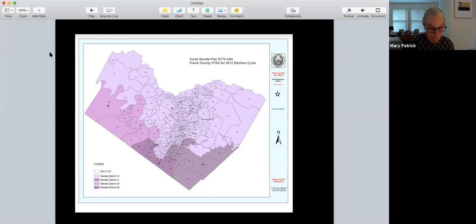Each Senate district in the state has about 800,000 people. These boundaries are drawn by the state legislature and are based on population, so each district is supposed to have about the same number of people. In 2021, there'll be another redistricting because the population will have increased, and the Texas legislature will take on that task unless they appoint a special nonpartisan committee to do the redistricting.